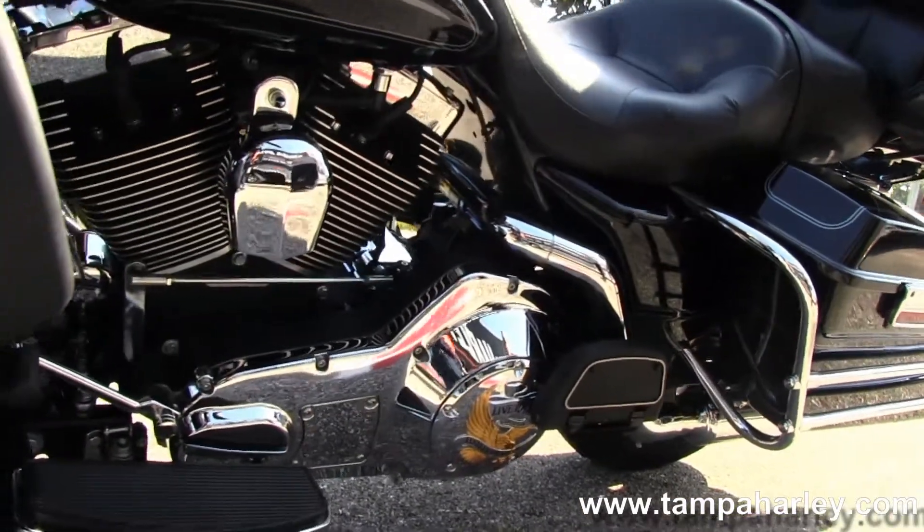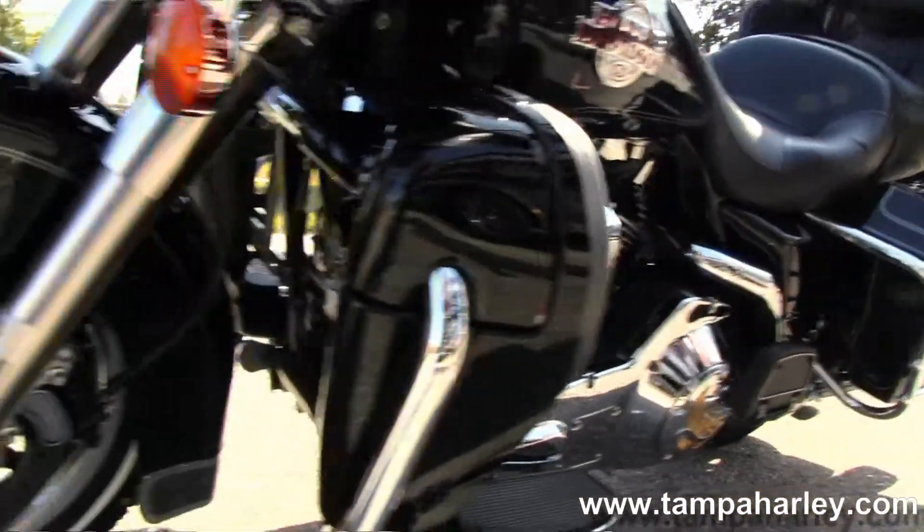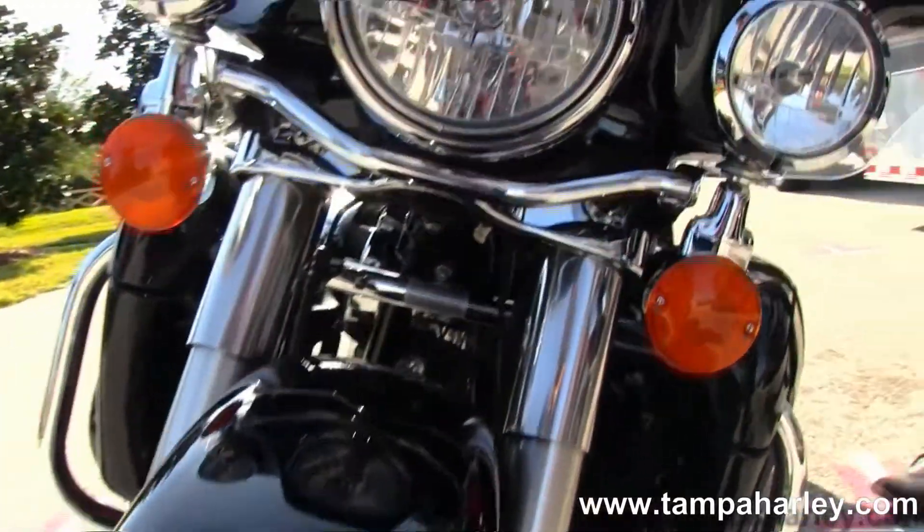This bike has factory weather band, cruise control, intercom, CB, and let's give her a quick listen.